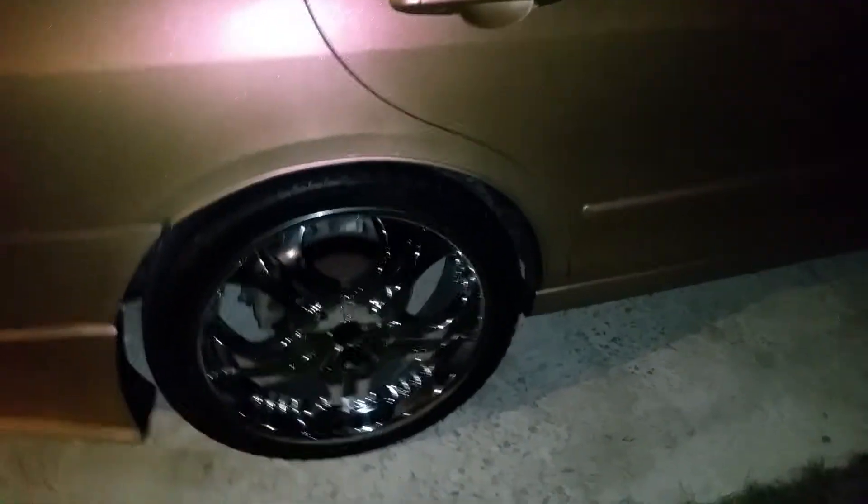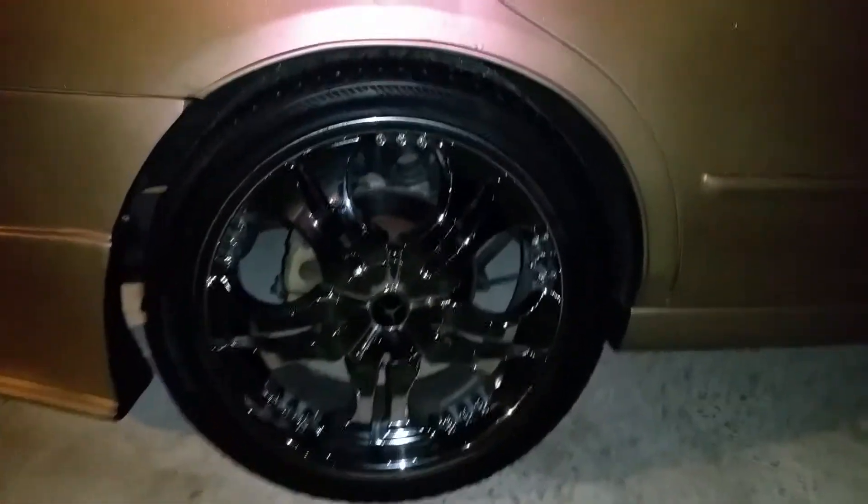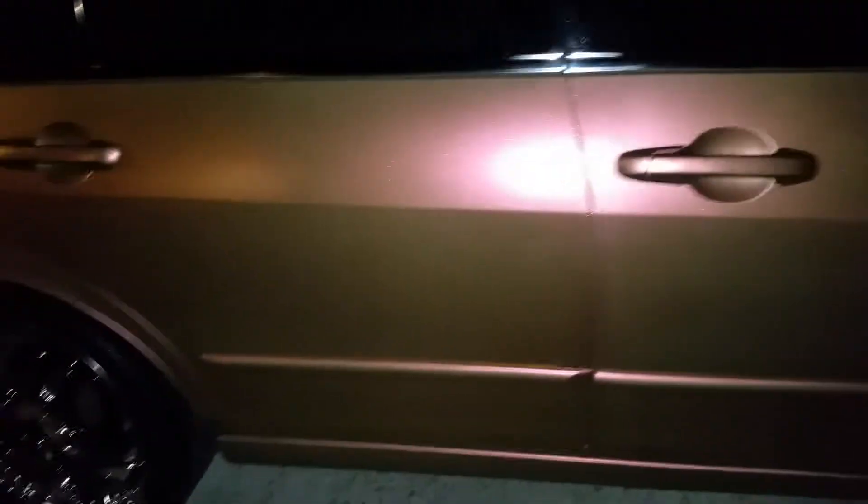Here we go again — vintage gold Honda Accord. As you can see, I went ahead and threw some color-shifting actual flakes on it. As you know, the other ones they call pearls, but these are actual flakes. You can see the shine on them.